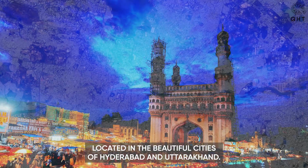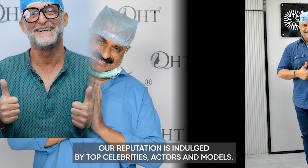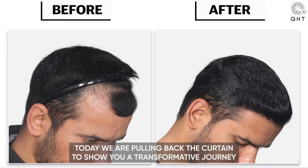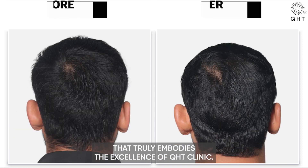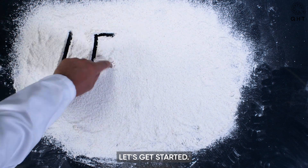Located in the beautiful cities of Hyderabad and Uttarakhand, our reputation is endorsed by top celebrities, actors and models. Today, we are pulling back the curtain to show you a transformative journey that truly embodies the excellence of QHT Clinic. Let's get started.